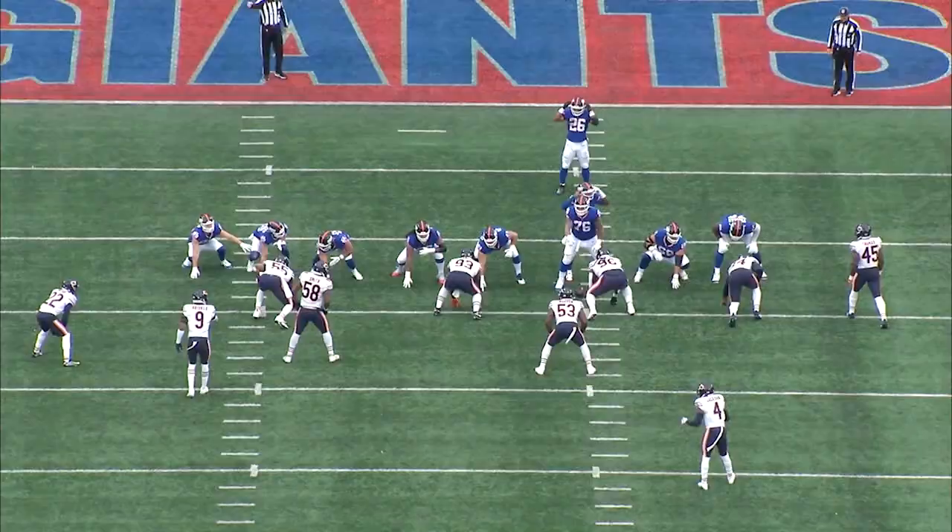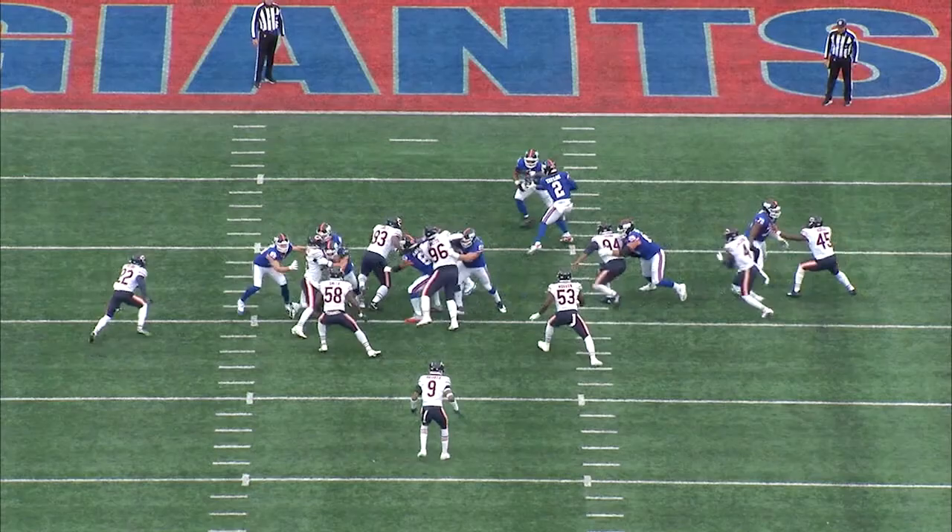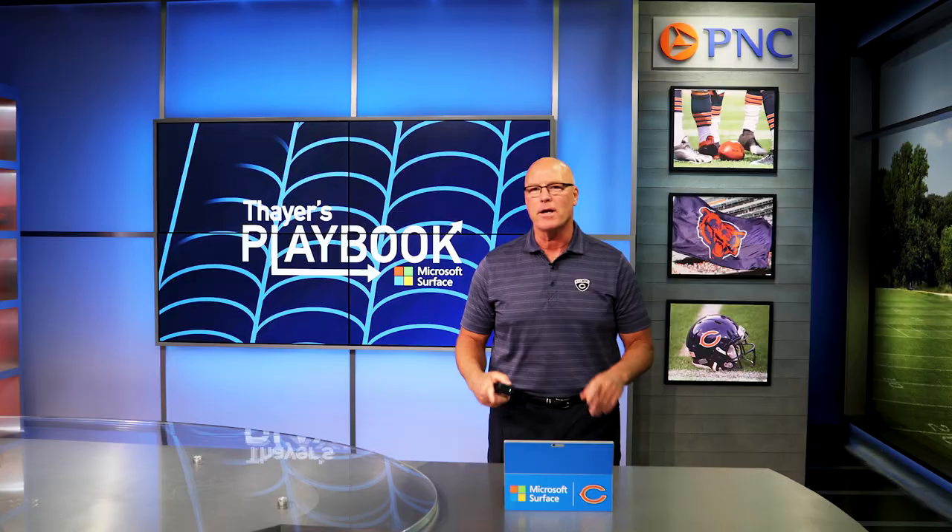This is really a creative job by Eddie Jackson, who has the knowledge to play the safety position, understands what the offense is capable of doing, and capitalizes during the cadence — gain ground, get into position, make the tackle. Nice job by Eddie Jackson, keep it up. Thanks for watching.